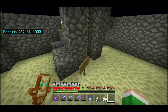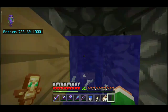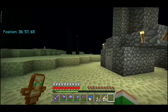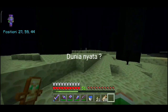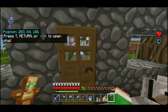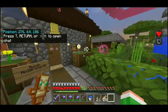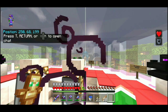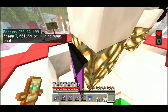Udah akhir episode, daripada jatuh, kita balik lagi ke overworld. Munculnya di belakang sini — udah gua buat tembok supaya nggak jatuh. Kita balik ke dunia nyata. Nah, gua pasang shaders dulu supaya lebih bagus.